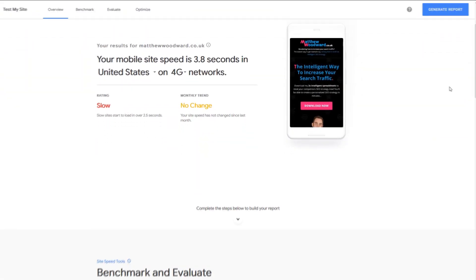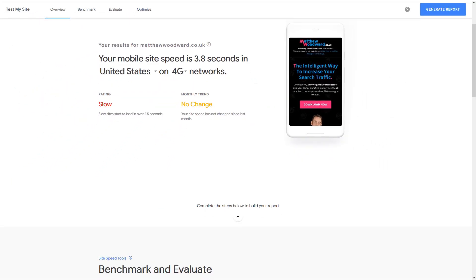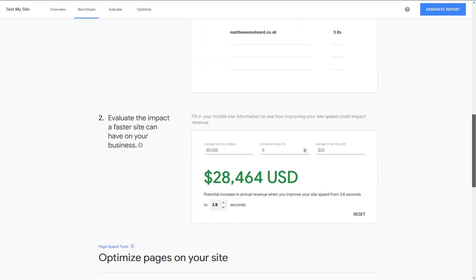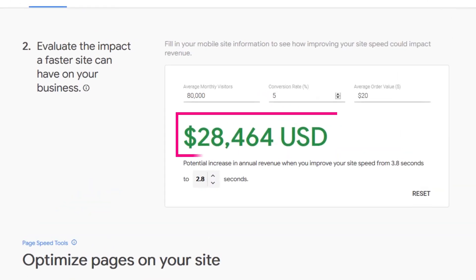In fact, you can run your website through this Google tool to estimate how much money your slow website is costing you every year. Because right now, a one second delay is currently costing me $28,000 a year in lost profits according to Google.